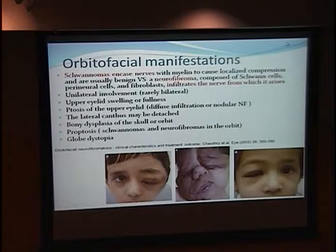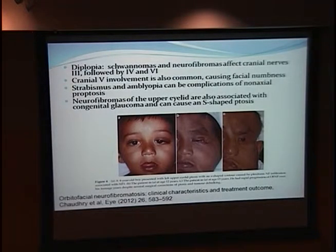You can have upper eyelid swelling or fullness, ptosis of the upper eyelid, detachment of the lateral canthus, bony dysplasia of the sphenoid orbit, proptosis, and globe dystopia. Diplopia can occur from infiltration of cranial nerves 3, 4, and 6, as well as cranial nerve 5 infiltration leading to facial numbness.